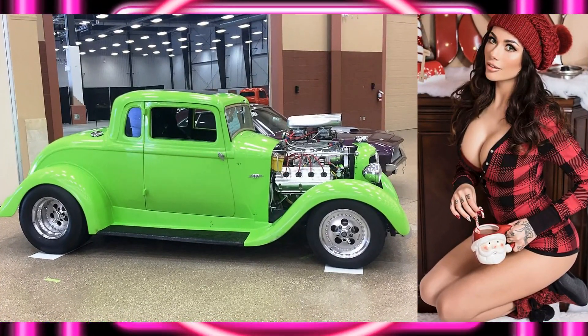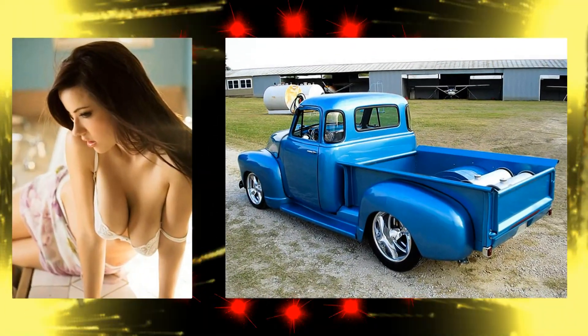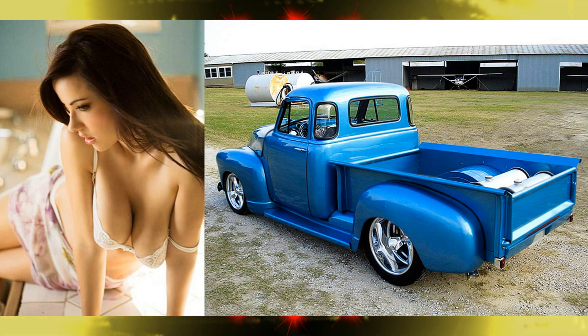Teaser cutie here in a 1933 Plymouth hot rod coupe. Box of all men here in the 1953 Chevy custom.